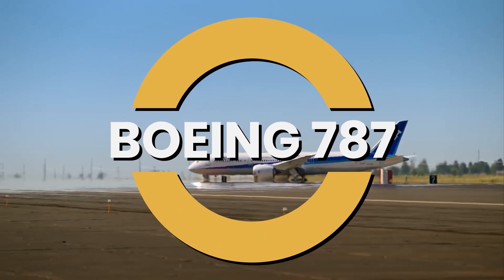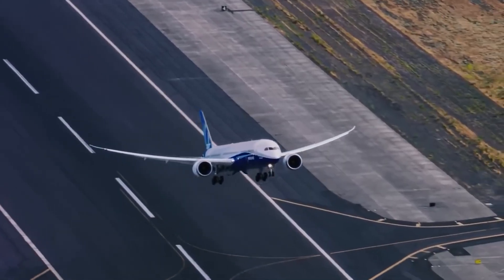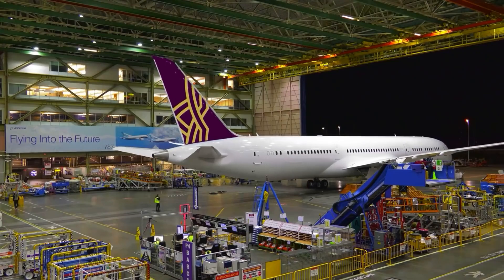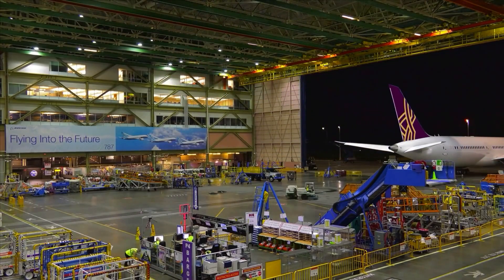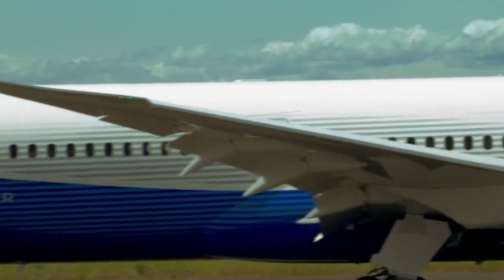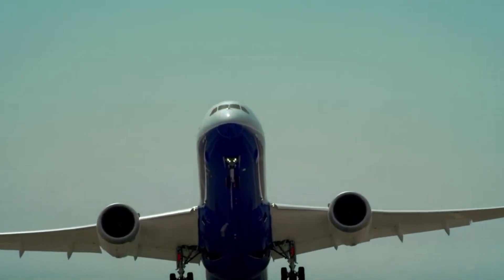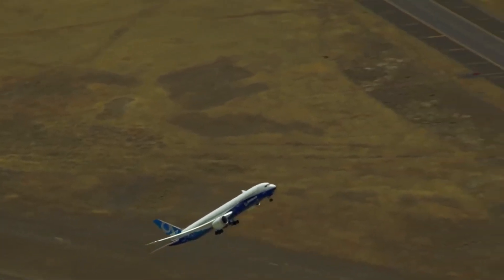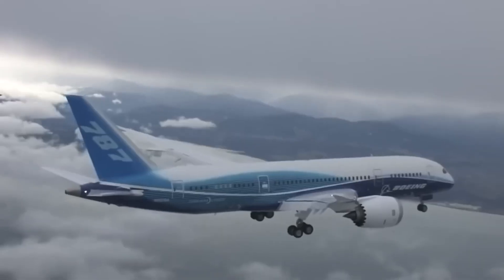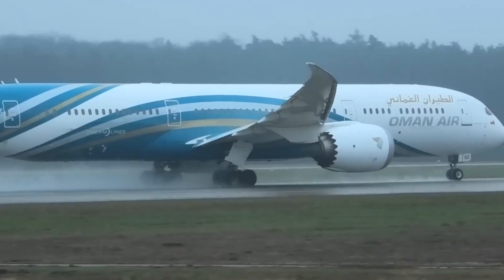When Boeing announced the 787 Dreamliner, aviation enthusiasts around the world waited in eager anticipation. This wasn't just another aircraft — it was a revolutionary step forward in aerodynamics, structural design, and onboard experience. Now that the 787 has been in commercial operation for some time, it's time to take a deep dive into everything you need to know about the Boeing 787 Dreamliner.